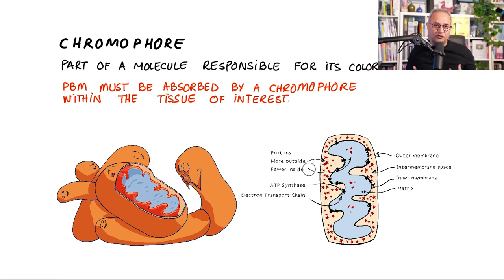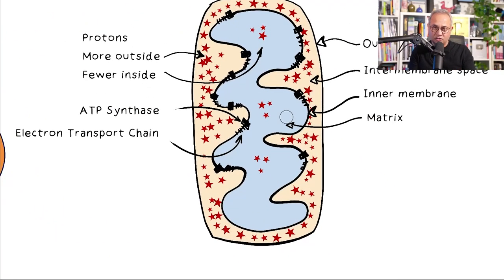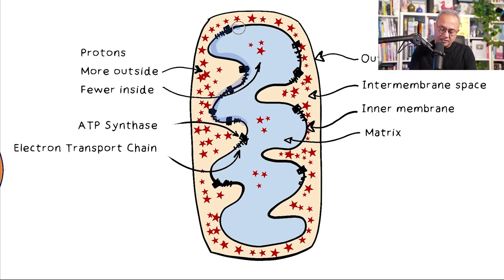Mitochondria becomes the target of the light. Think of the mitochondria like a closed purse within which there is another purse — and within that second purse is the mitochondrial matrix with its substances, enzymes, and fluids. We'll be focusing on the inner membrane, the surface of that inner structure, and the enzymes located there. If you cut a mitochondria open, you see an inner membrane and an outer membrane.